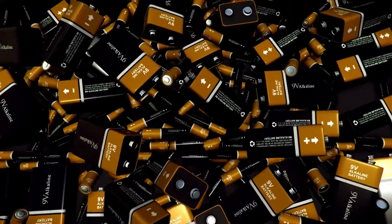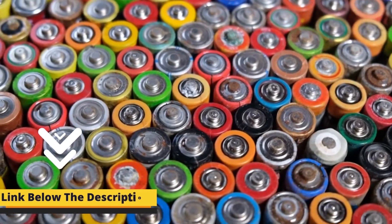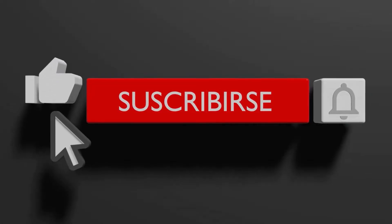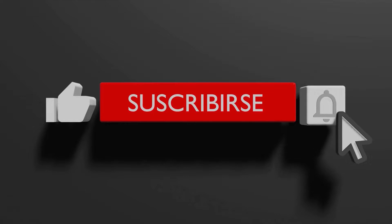We always research several products thoroughly before making the list. If you want to know the price of these batteries, visit the links provided in the description box. Please subscribe to our channel and hit the bell icon for more updates. Without further delay, let's start the review.